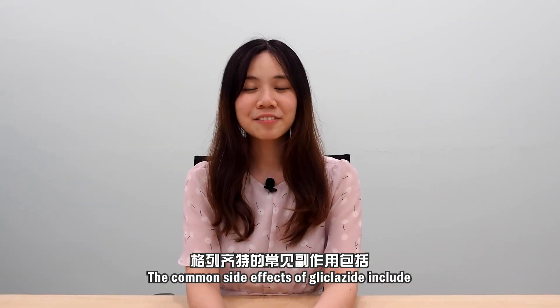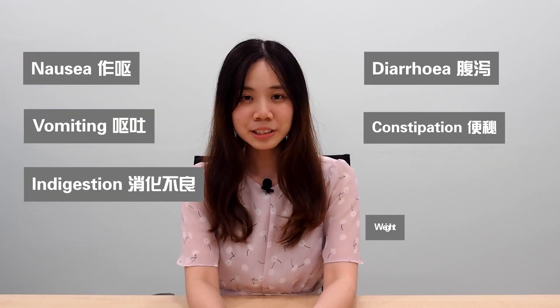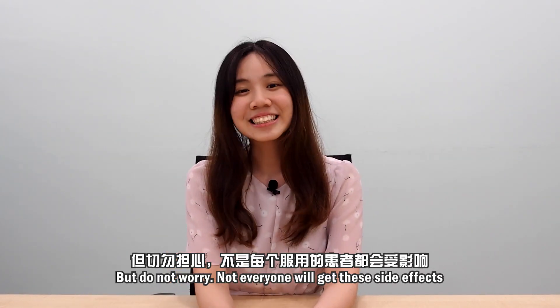The common side effects of Glicazide will include nausea, vomiting, indigestion, diarrhea, constipation, or even weight gain. But do not worry, not everyone will get these side effects.